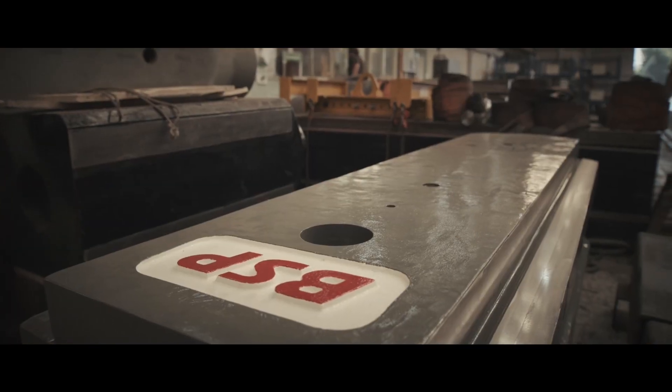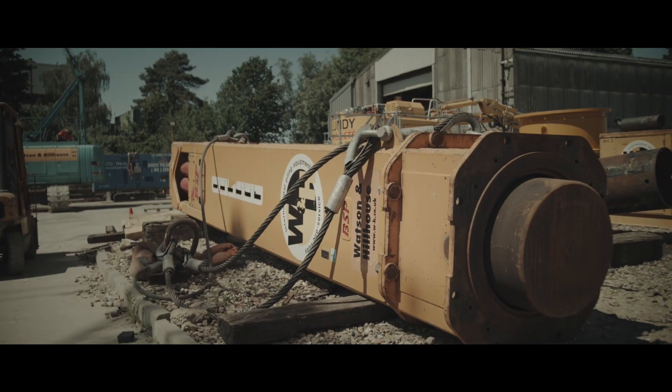These drop hammers, they range in sizes from 1 tonne to 40 tonnes. It is just a solid lump for knocking piles into the ground.